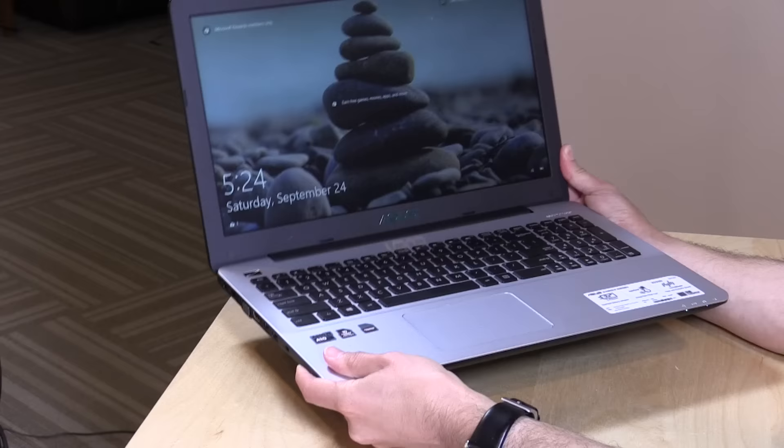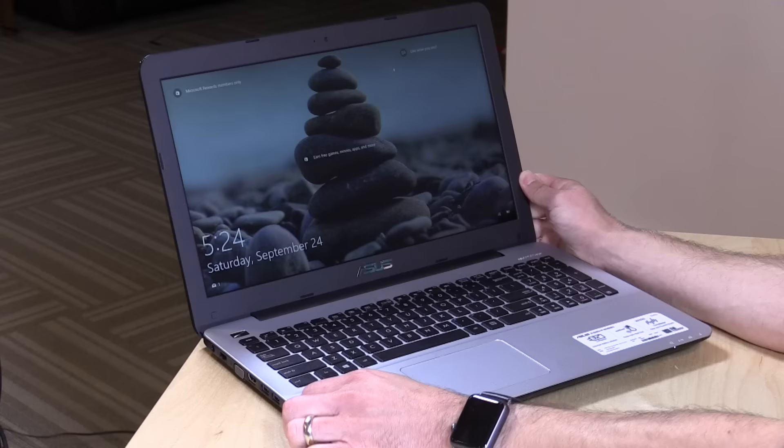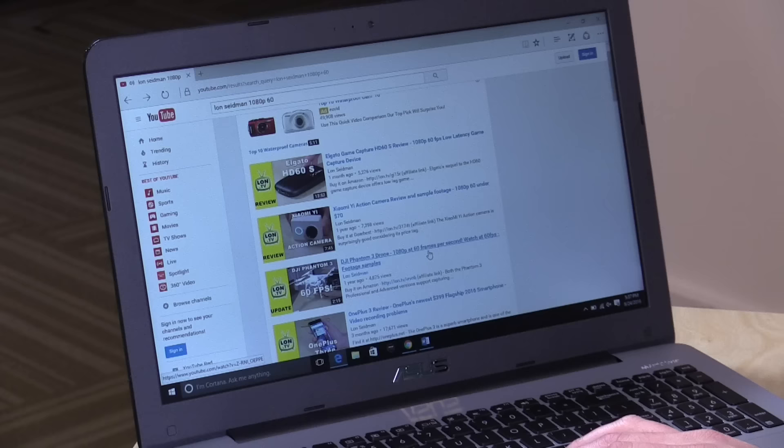The weight on this is 4.65 pounds or 2.1 kilograms — on the heavier side, but actually lighter compared to many other 15-inch laptops. Battery life isn't so great though; you only get about five and a half to six hours of normal usage, enough for maybe half a workday but not really enough to go on the road without a power source nearby.